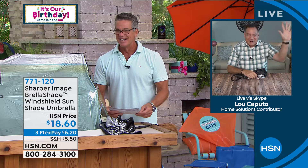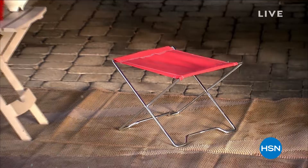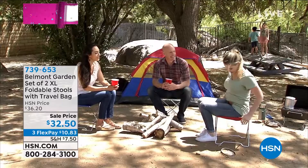You know it's our birthday — 44 years. I love all these problem solvers we're doing. Have you ever gone somewhere — a t-ball game, camping, somebody's house — and they're like 'oh, I'm sorry, we don't even have chairs'? What if I told you that Belmont Gardens came up with two of their extra large, totally portable, foldable stools. They dropped the price to $32.50.